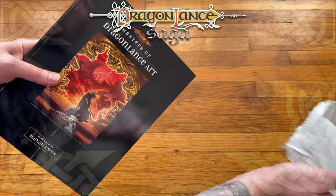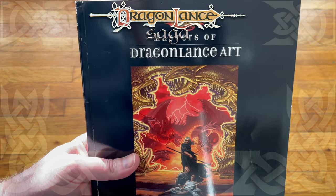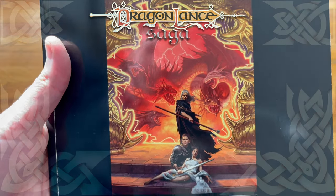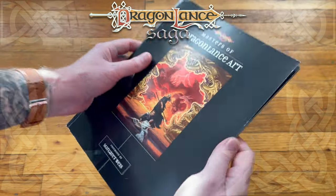Oh, yes. Look at that. Masters of Dragonlance Art. Raistlin. Forward by Margaret Weiss. We all love her. We all love Margaret Weiss.